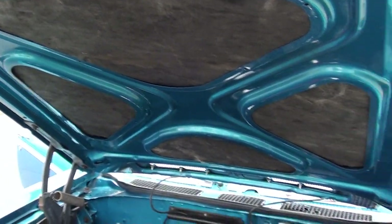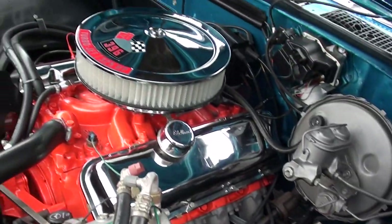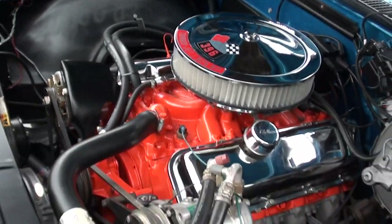Car came out of South Carolina — there's beach sand. It was blowing the day we were there picking it up; it just got everywhere.